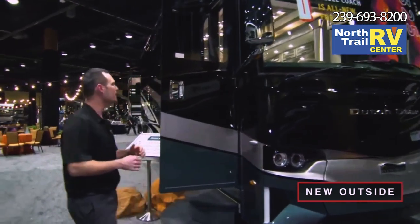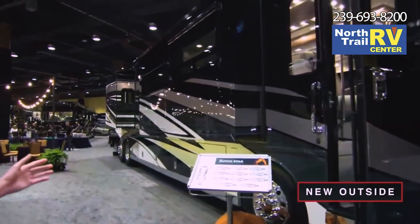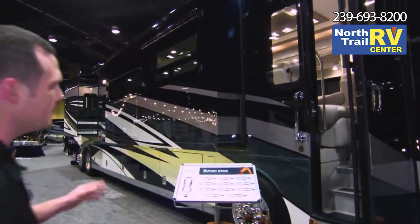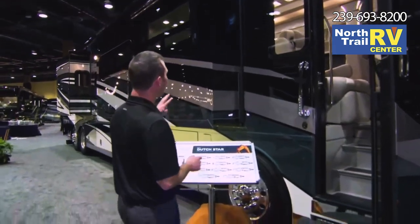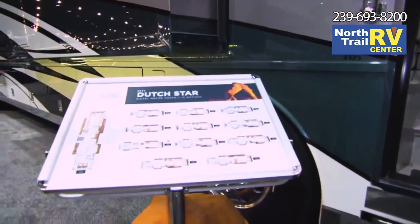Coming around the side, just take a look at the brand new exterior graphics package offered on the Dutch Star — absolutely stunning. We're going to have four different exterior packages to choose from. This one here is called Allura.